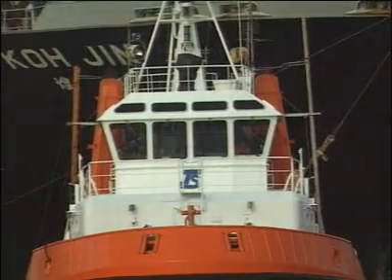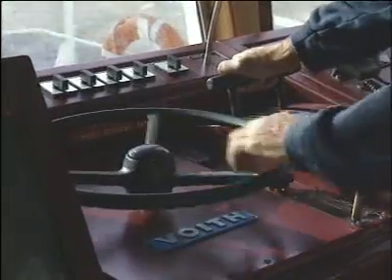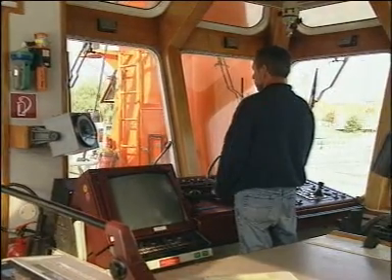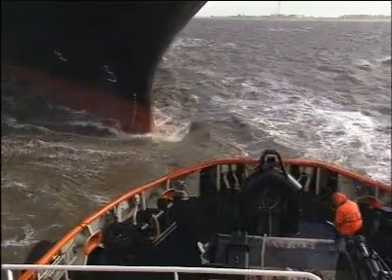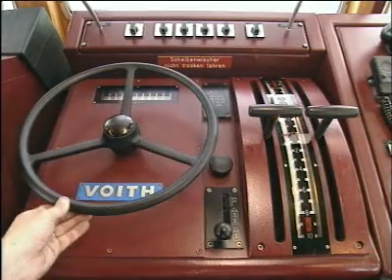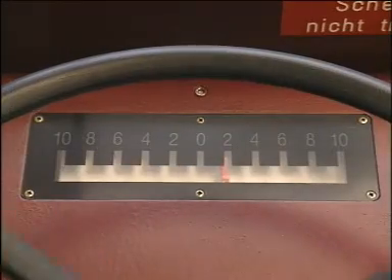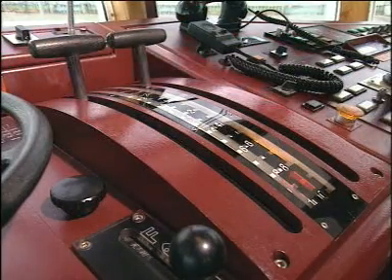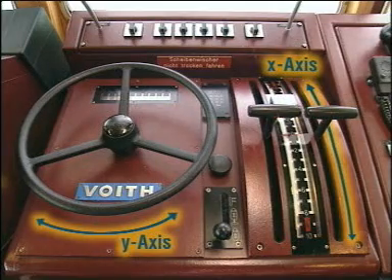All the controls are situated in the wheelhouse. Human-engineered mechanical control linkages are still the most reliable system. The master has the ship under control at all times. The controls consist of two levers for ahead and astern and a wheel for steering. The magnitude and direction of the thrust result from the sum of the longitudinal and transverse pitch. By providing separate control in the X and Y directions, we ensure operational redundancy.